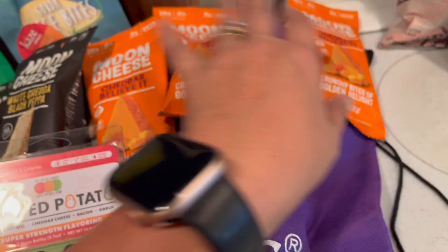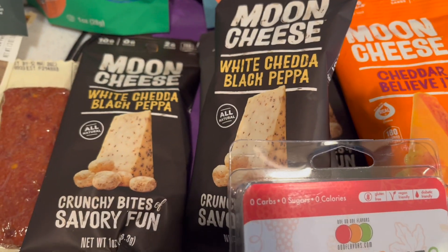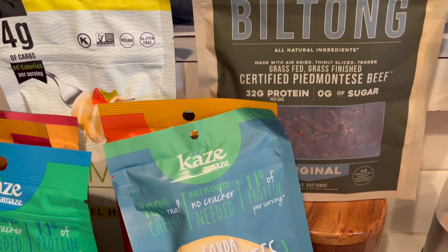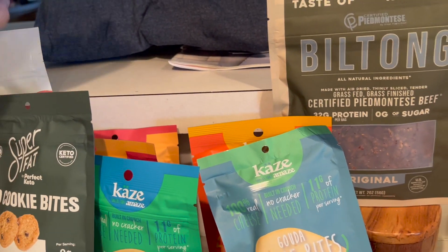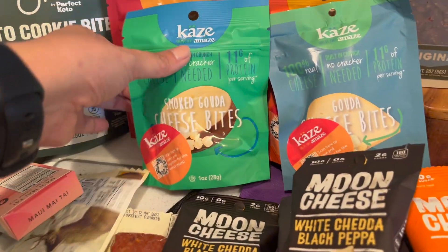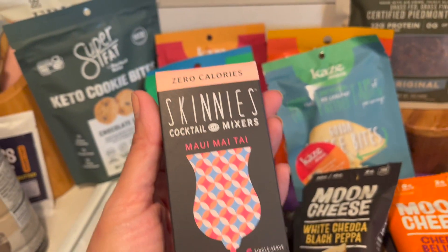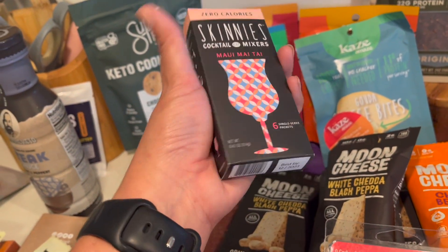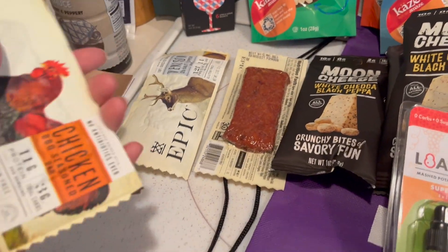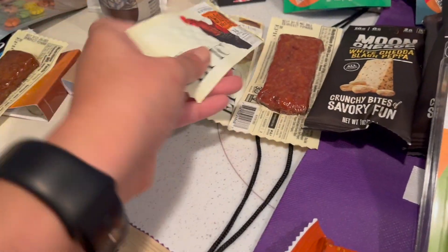Over here we've got some Moon Cheeses in cheddar and black pepper. I also got some beef jerky type snacks. I picked up some keto bites and more of these flavored cheese bites — it's Gouda, smoked Gouda. They were also giving away these Skinnies cocktail mixers.